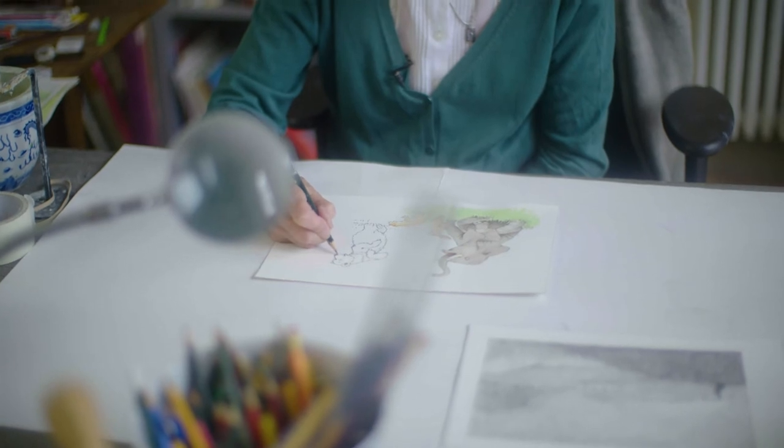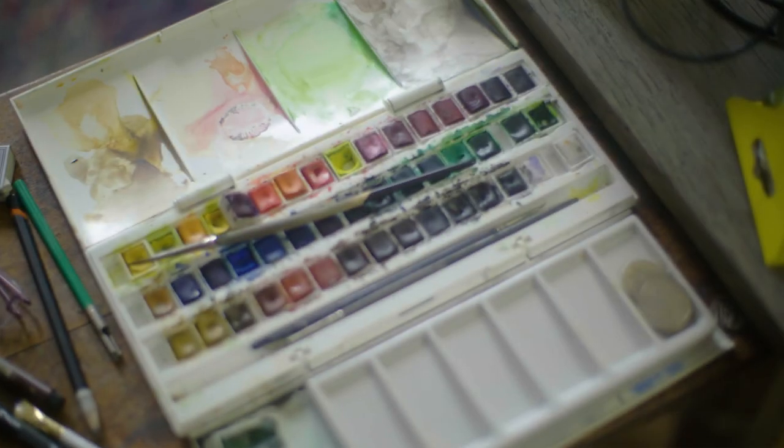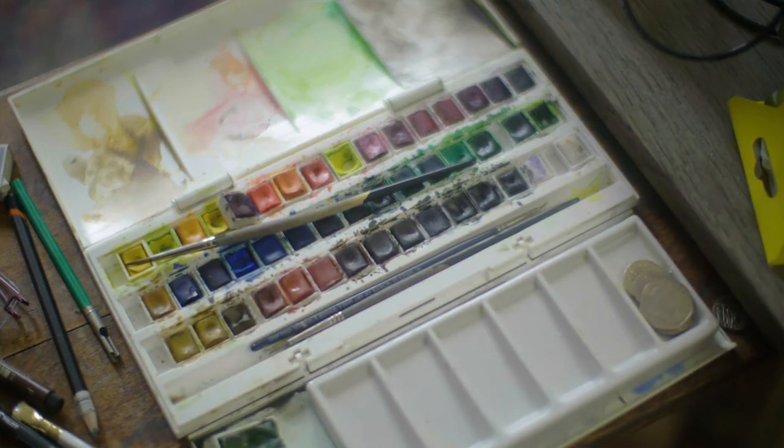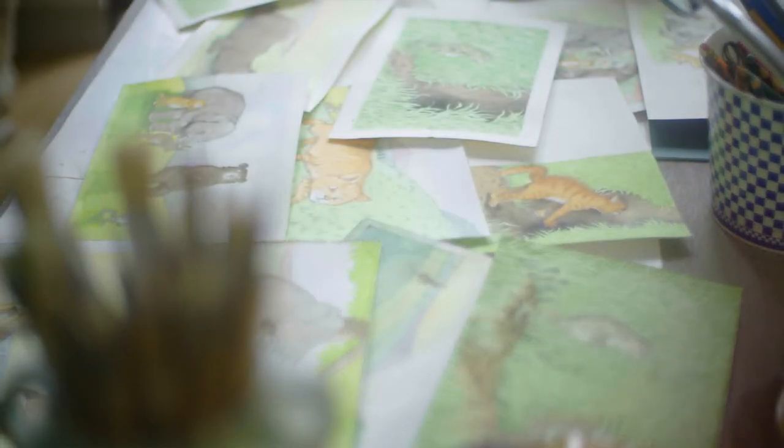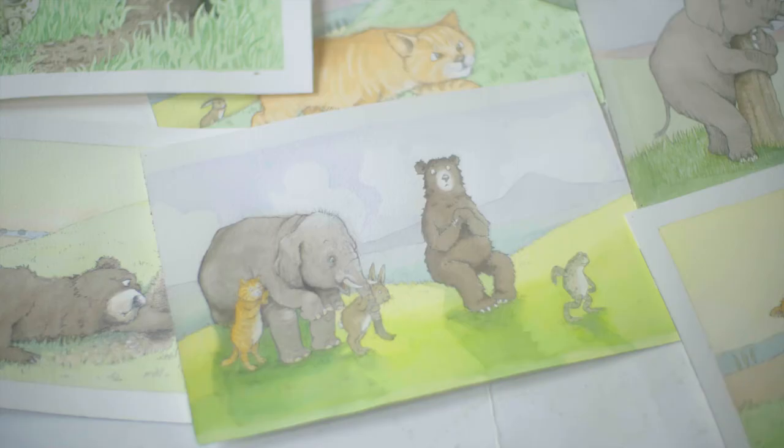I decided to do The Jumpery in watercolour. I thought, this is the English countryside — you don't want harsh, bright colours. And watercolour seemed to be the most suitable medium.